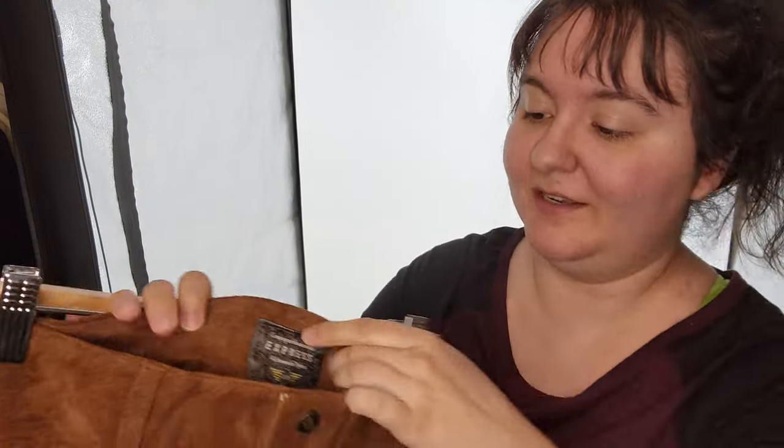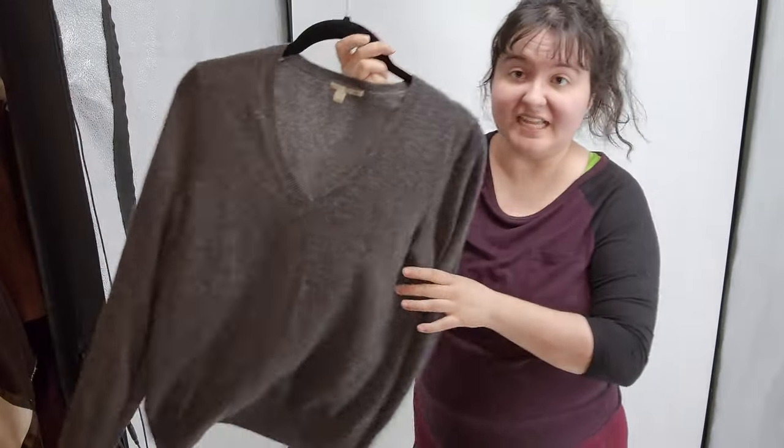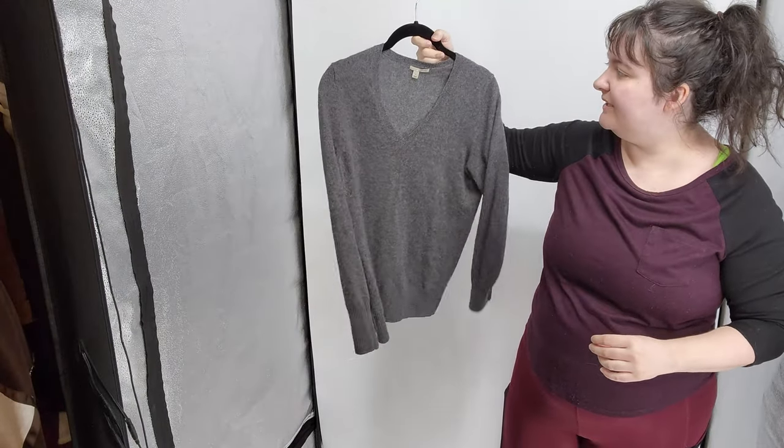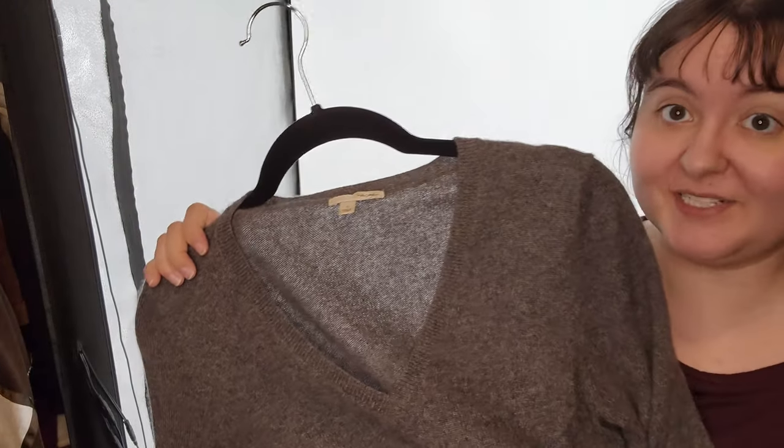Next is this Halogen sweater - I believe Halogen is a Nordstrom in-house brand. I picked this up because it was so soft and it's 100% cashmere. One item I'm not going to show because it's already gone is a SmartWool sweater - I got excited seeing SmartWool, and you can sell SmartWool merino wool with some holes, but this one had way too many holes in the worst spot - the middle of the torso. We donated that one.